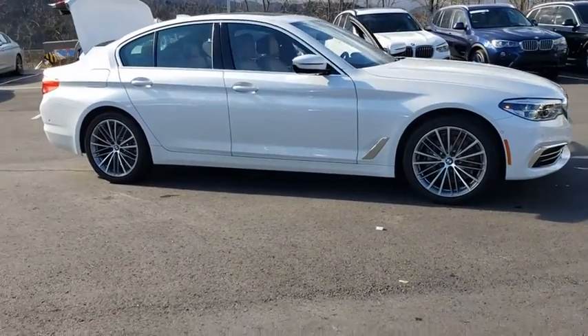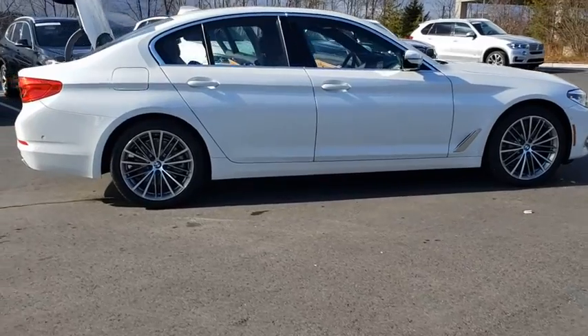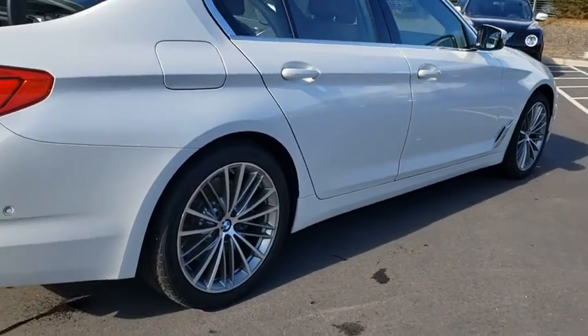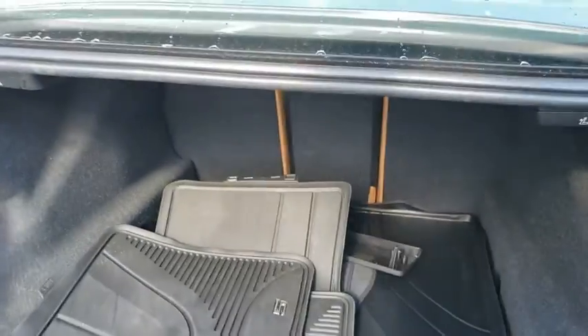Stop by and take a look at the 2020 BMW 5 Series. The 5 Series incorporates bold styling cues that departed from BMW's traditional styling language. If you are looking for excitement and boldness, the 5 is for you.